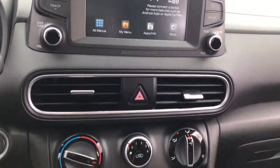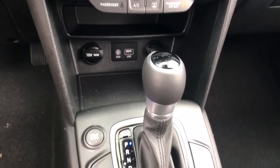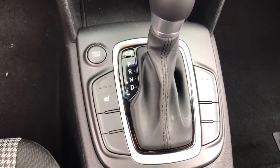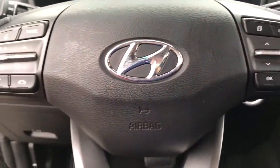Keyless entry, backup camera, heated mirrors, keyless start, satellite radio, blind spot monitor, heated front seat, steering wheel audio controls, Bluetooth connection, aluminum wheels.